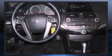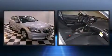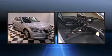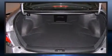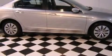Honda ensures the safety and security of its passengers with equipment such as head curtain airbags, front side impact airbags, traction control, anti-whiplash front head restraint, ignition disabling, and four-wheel disc brakes with ABS. Brake Assist technology provides extra pressure when applying the brakes.